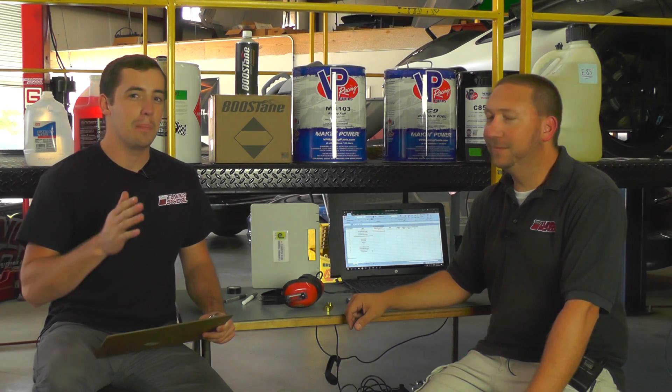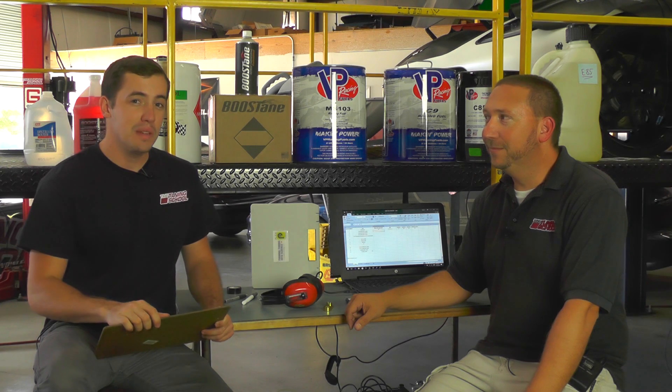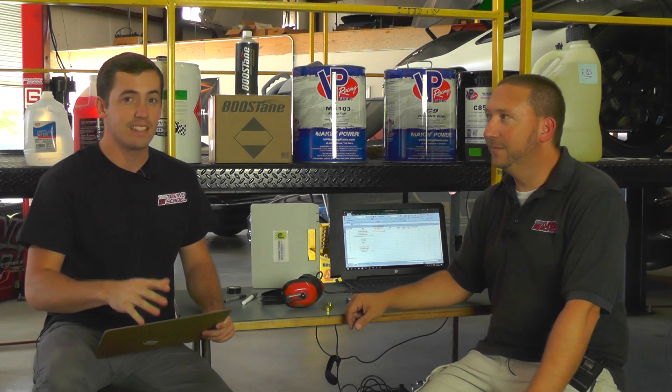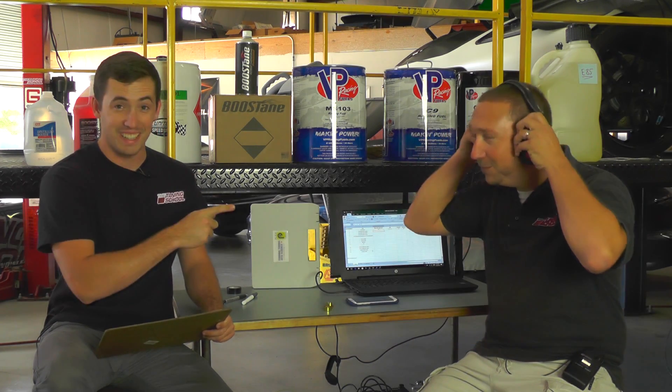Hey everybody, it's Brett here with The Tuning School and this Tech Tuesday we're jumping back into our forced induction series. I'm actually going to be hosting it because I'm interviewing Bob about the tuning requirements for forced induction. We're going to be doing a lot of different tests with different types of fuels so you can figure out exactly what's best for forced induction. If you have not seen our previous forced induction videos, go check out our YouTube playlist and get caught up.